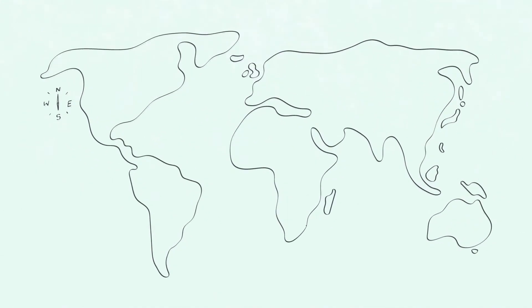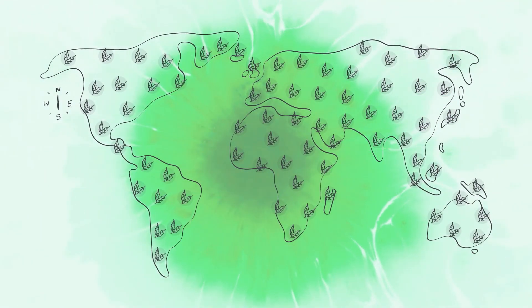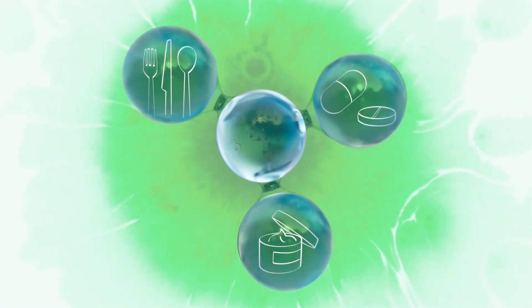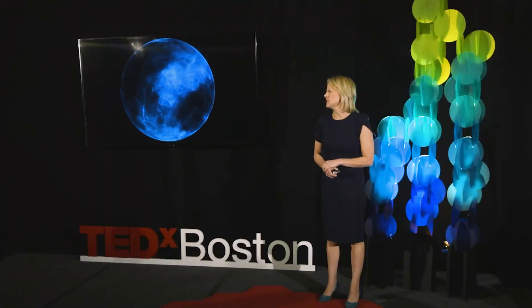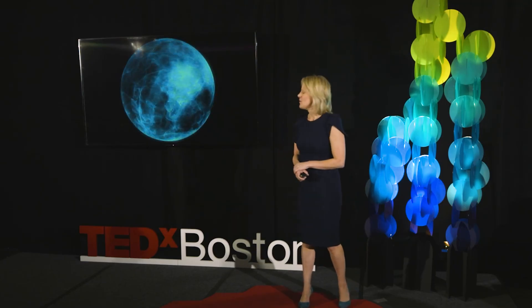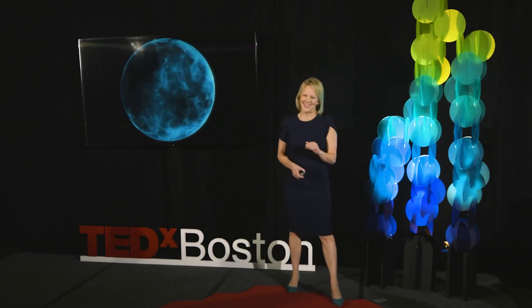Now imagine something even bigger. What if every product designer — whether you're in foods, pharmaceuticals, or personal care — did the same? What if the global supply chain end-to-end had access to practical tools to make the best chemical choices they can every day? What if? Thank you.